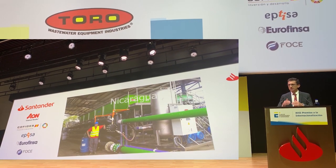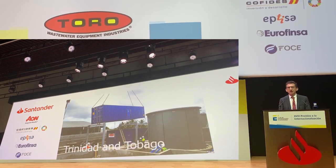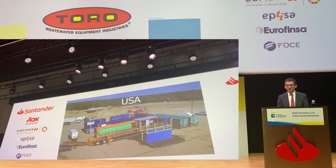Ahí tenemos que seguir creciendo, y en el futuro, sin los bancos, no seguiremos.